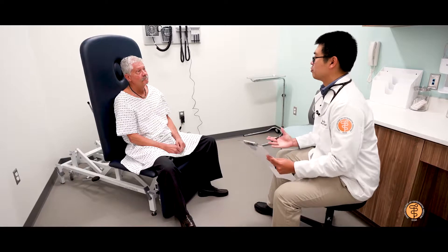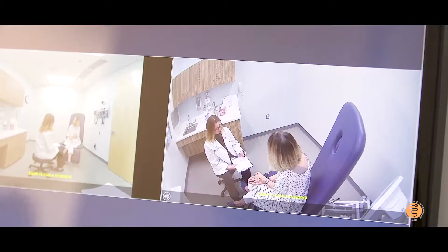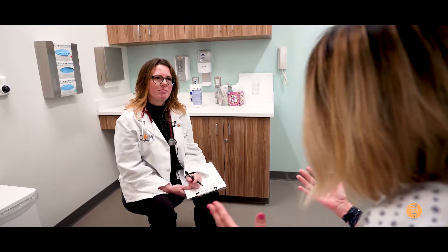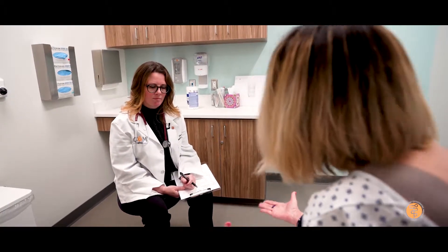We view our standardized patients as educators. There's a certain level of acting and tips and techniques that we use in order for them to portray certain conditions. But we really want them to think of themselves as educators — they are here to help educate our students. A lot of it is communication and professionalism to make them better doctors when they come out of school.